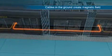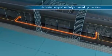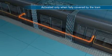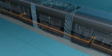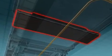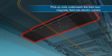Cables laid underneath the surface create a magnetic field. They are activated only when fully covered by the tram. Pick-up coils underneath the tram turn the magnetic field into an electric current.